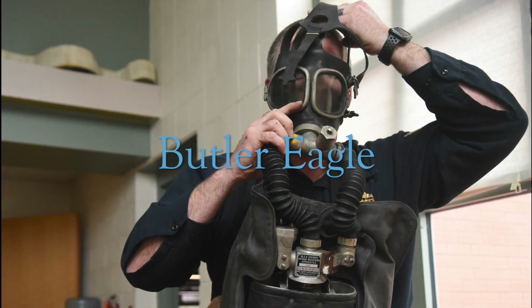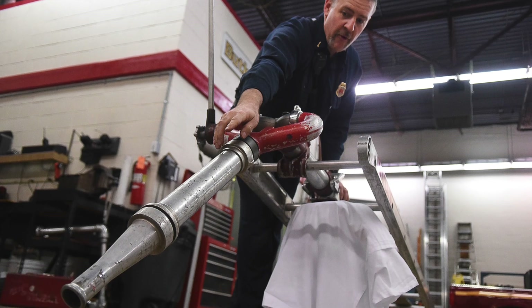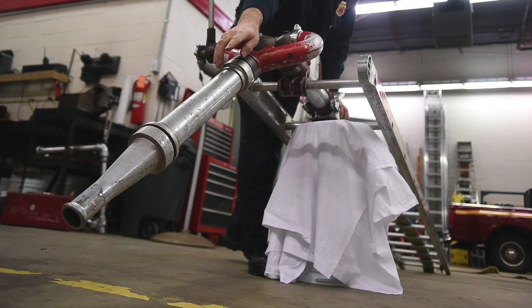Cleaning out the storage area in the Butler Fire Station, firefighters are discovering a trove of artifacts and documents that tell the history of the fire department.